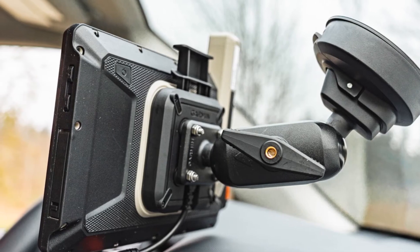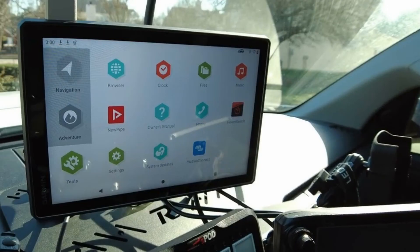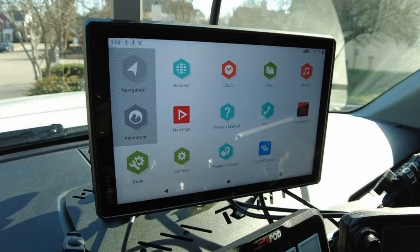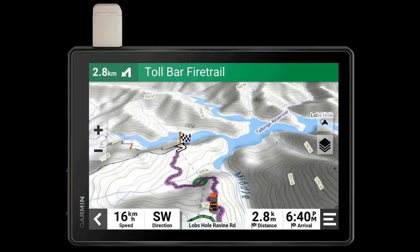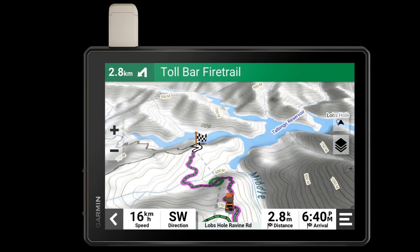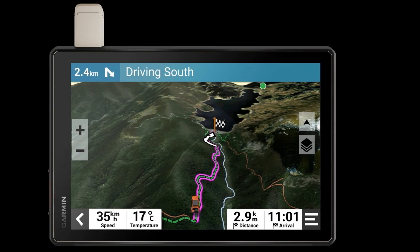The best features are the pre-loaded topography maps and the ability to get points of interest and public campgrounds for easy destination navigation without any satellite signal. If you want, you can even sync your smartphone to track friends and plan group rides. The only downside beyond the high price is that extra features can require an additional monthly subscription, which can be a frustrating added expense.